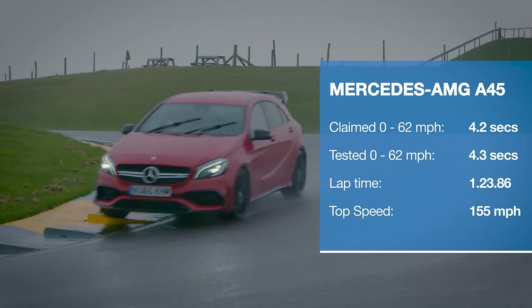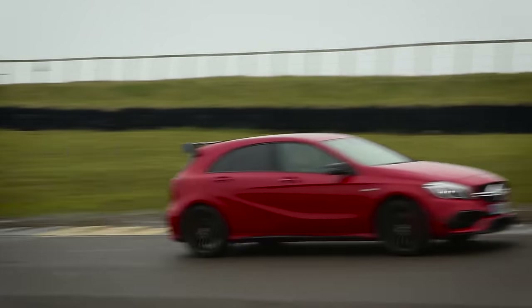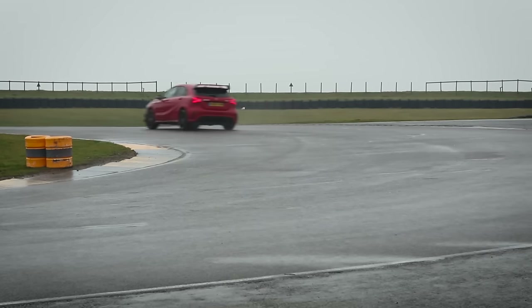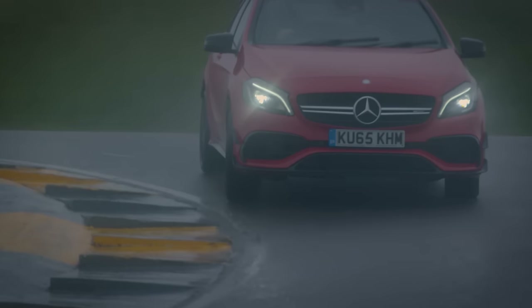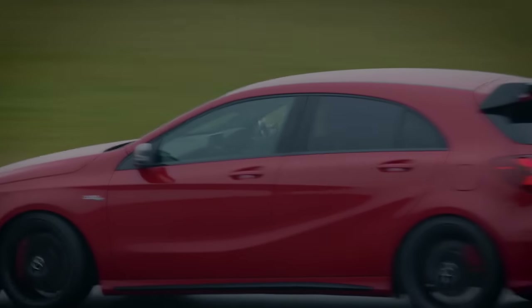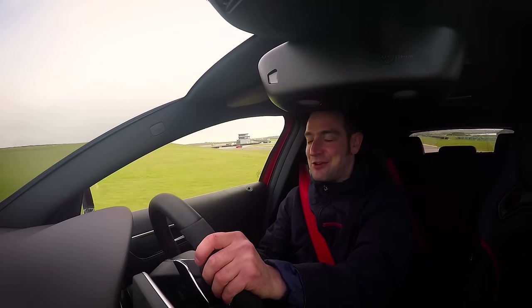It is hard to believe that an engine this powerful and that sounds this good is only a four-cylinder — it is nothing short of phenomenal. And so is the way that this car hangs onto the road around the corners, and the way it puts its power down on the way out. It is super impressive.